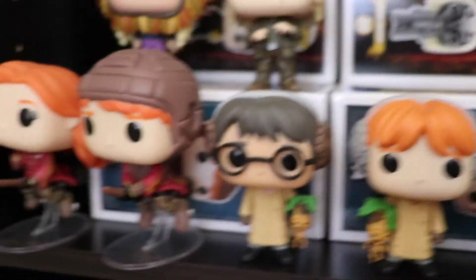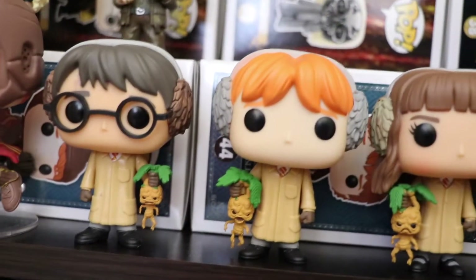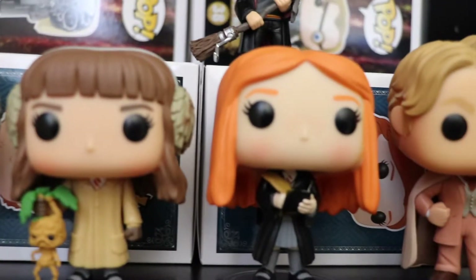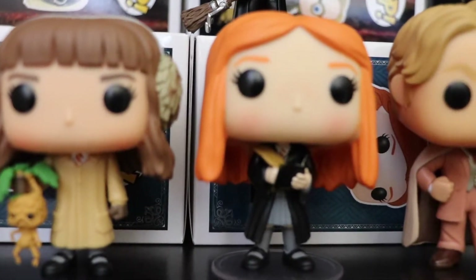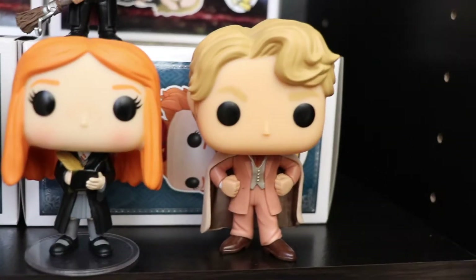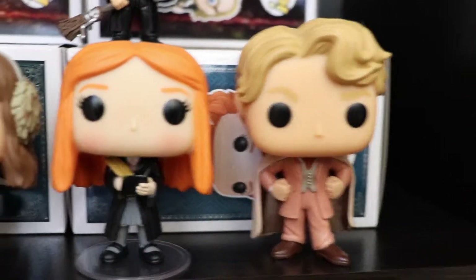We have Ginny Weasley and Ron Weasley on their broomsticks playing Quidditch. Here we have their Herbology set — Harry Potter, Owen the Mandrake, Ron and Hermione. Next up we have Ginny Weasley with the Diary from the Chamber of Secrets. And then we have Gilderoy Lockhart. That's it for the second shelf.